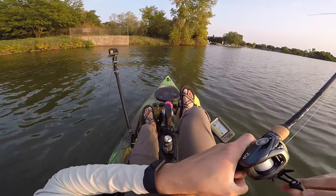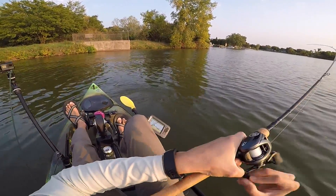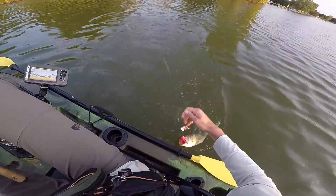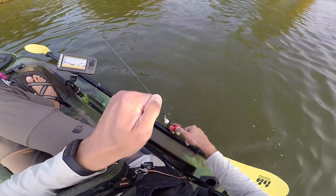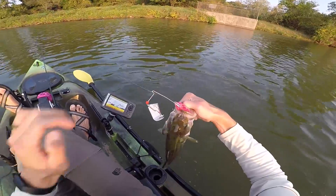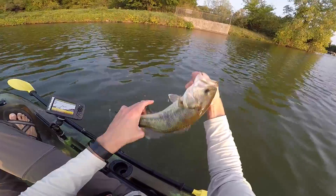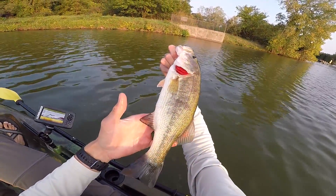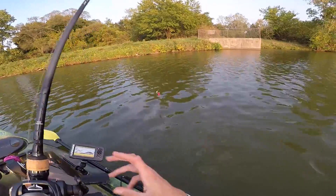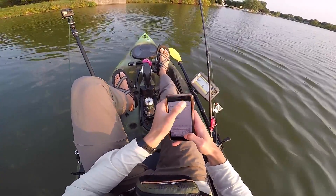There he is — feels like a decent one. On the pink buzzbait, who would have thunk? I'll take him. Perfect hook set, too. Another bass — he's got some weird color patterns to him, like some black marks and whatnot. Ended the dry streak. Four bass, not bad.